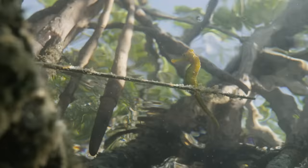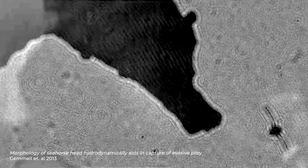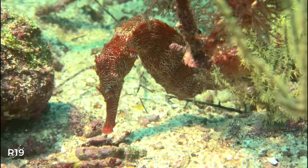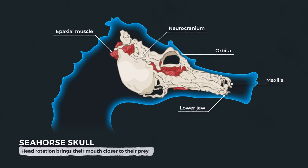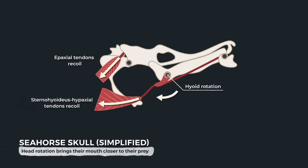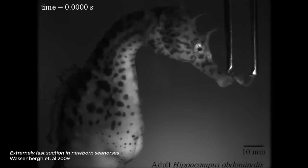Being bad at swimming makes it impossible for seahorses to chase down their prey. Instead, hidden within the seagrass or coral, they very slowly get close to their unsuspecting target, snap their head around, and quickly suck them up through their tube-like snout. This technique is known as pivot feeding, and seahorses have perfected it. To rotate their head with such lightning speed, elastic energy is stored in the large tendons of the epaxial muscle — a muscle associated with head rotation — and then quickly released. This rotation brings their mouth closer to their prey, and with a widening of their snout, a suction force is created. In less than 5 milliseconds once they begin to pivot, they're already enjoying their meal, making them one of the fastest feeding vertebrate animals.